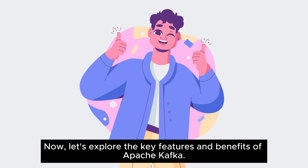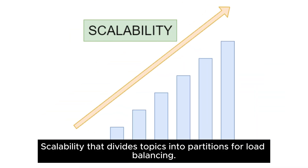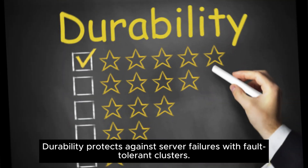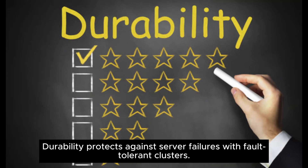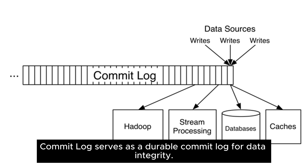Now let's explore the key features and benefits of Apache Kafka. Kafka offers scalability that divides topics into partitions for load balancing. Speed offers a low-latency message-sending feature with decoupled data streams. Durability protects against server failures with fault-tolerant clusters. Real-time analysis enables organizations to perform real-time analytics. And the commit log serves as a durable commit log for data integrity.